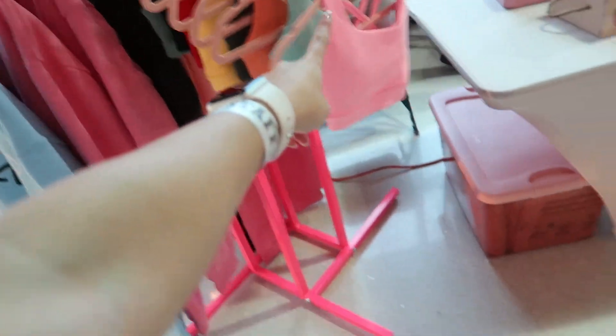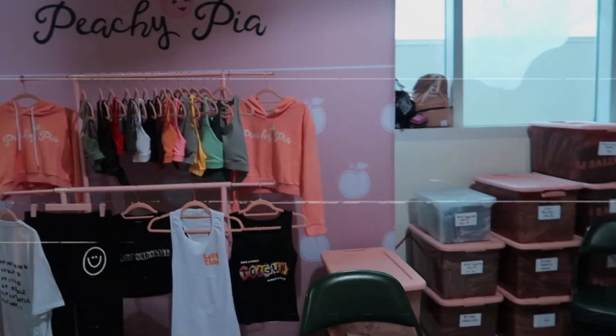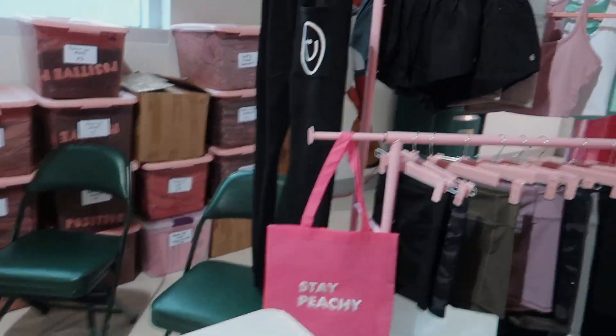We've got crewnecks, youth bras, a bunch of fun decor stuff, and the top and tank tops. Oh my god, it's so cute!